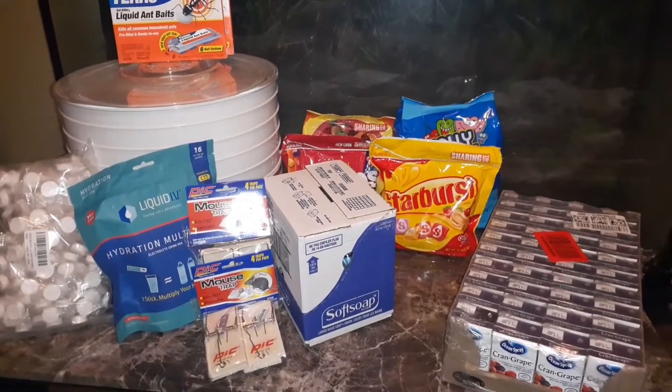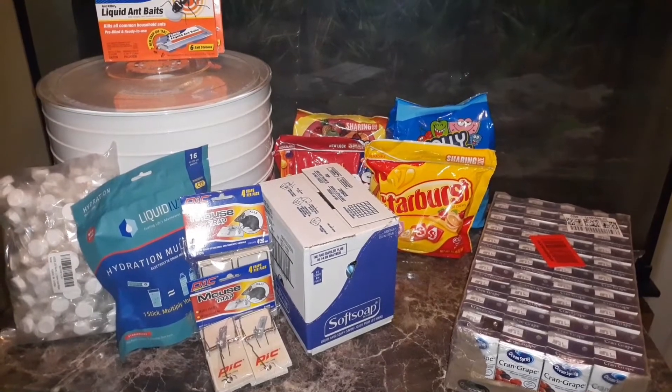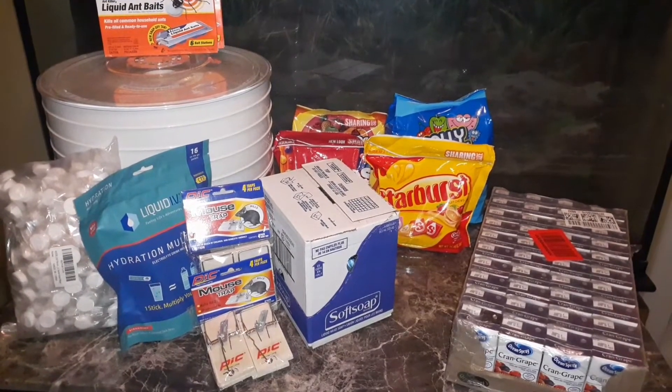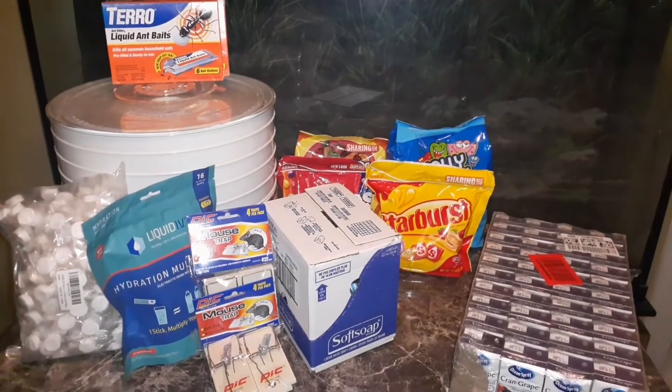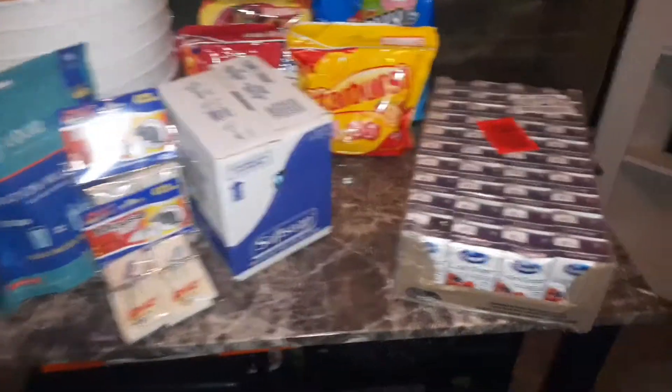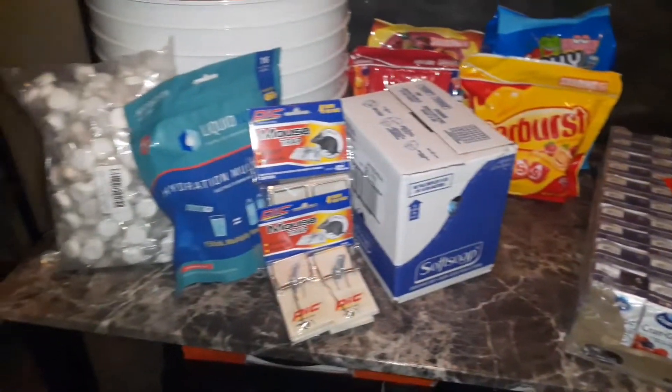So that's all with this haul. Come on back — I have another shipment coming in about two days. Like, comment, share, and hit that bell. Bye!